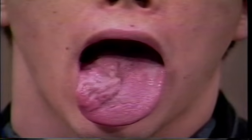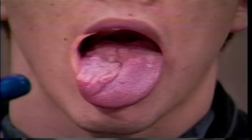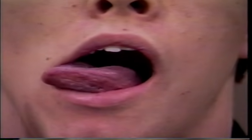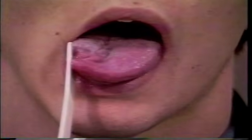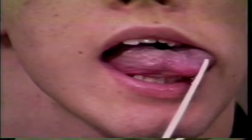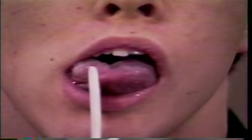Stick your tongue all the way out, as far as you can — try to get it all the way out to your chin. Move your tongue over to the left, to the right side, back to the left, and over again. Now stick it all the way out and push against the tongue blade, then push to the other side, and let me push it back. Good.